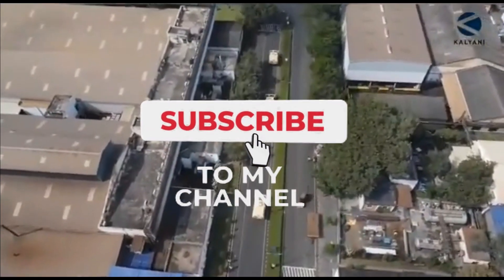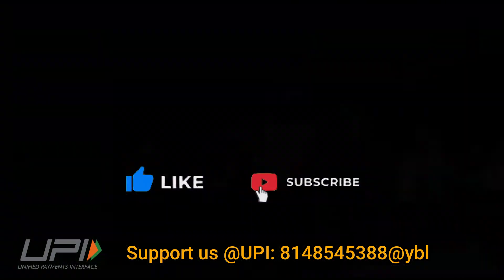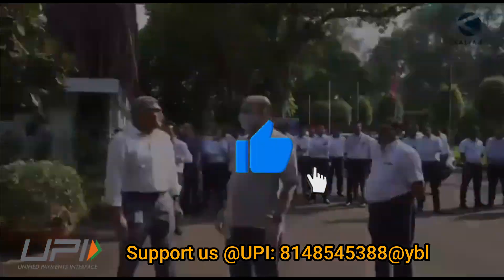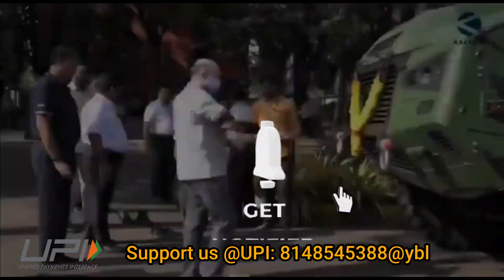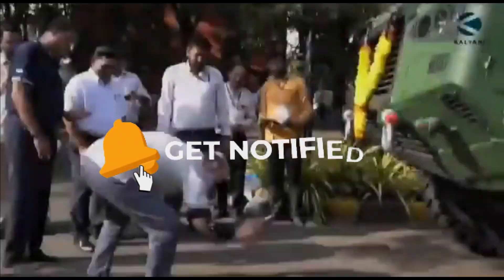This was today's update. Please let us know your views in the comment section. If you liked the video, do not forget to like, share, and subscribe. I would like to say goodbye and Jai Hind. We will be back soon with more interesting developments happening in the defense sector.